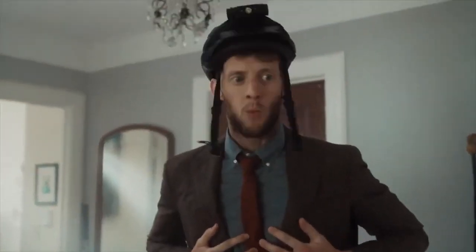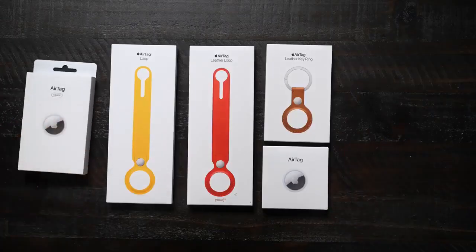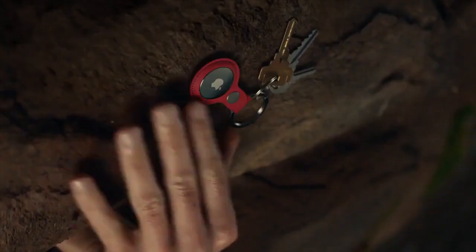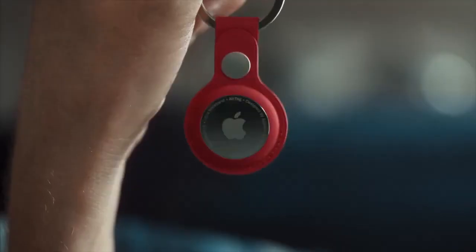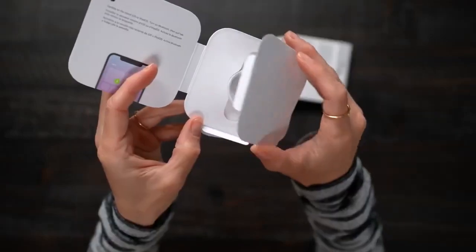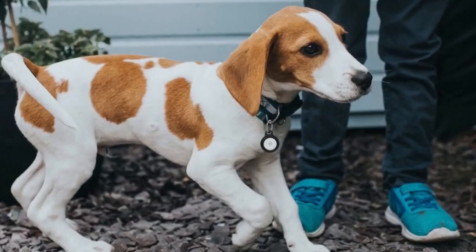Starting off our list with the Belkin Secure Holder with keyring for AirTag, to conveniently attach your Apple AirTag to various objects like keys, car remote, luggage, and if you own a pet, even its collar. It comes with raised edges so it can be protected from scratches, and the twist and lock design will keep it in place so you don't have to worry about it falling out of the case and losing it. It's not only functional, but it's stylish too.